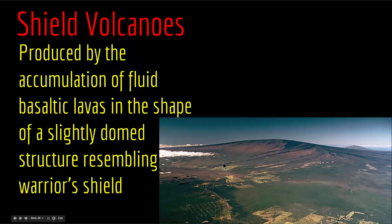Mauna Loa is considered to be the largest sub-aerial volcano in both mass and volume. It's an active shield volcano with relatively gentle slopes, a volume of about 18,000 cubic miles (75,000 cubic kilometers), and its peak is about 120 feet. As you can see in this picture, shield volcanoes are not cone-shaped but shaped like a warrior's shield, with upper slopes of about 5 degrees and lower slopes of about 10 degrees.